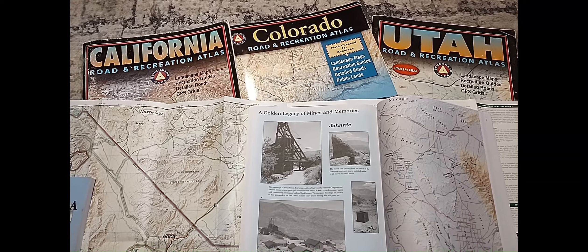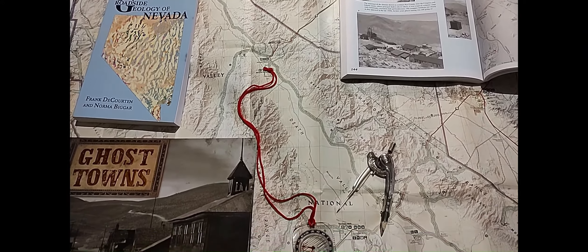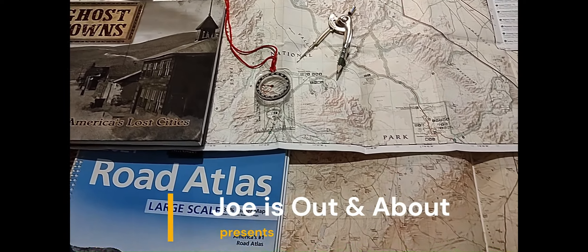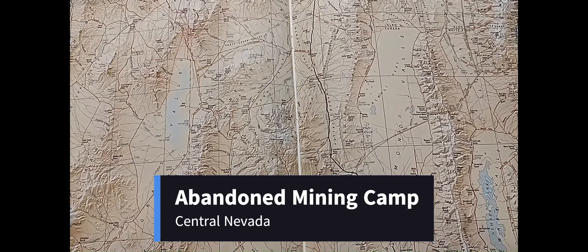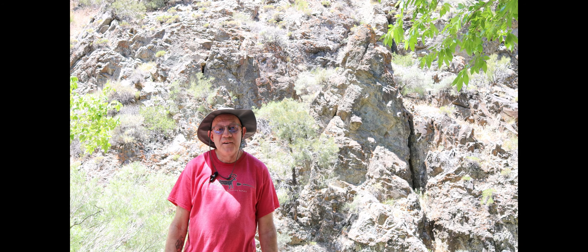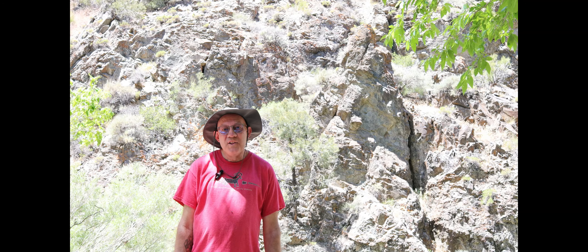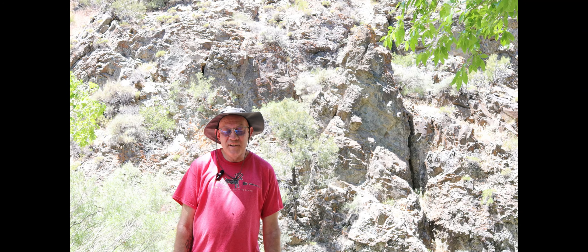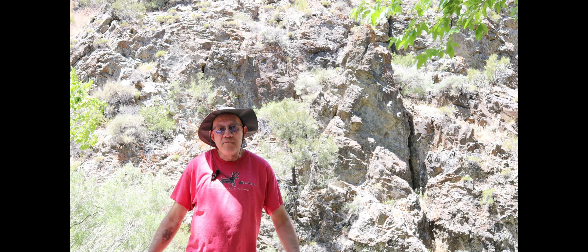Come along with me as I show you this fascinating place. I have done this great long hike up this canyon. The road was washed out and there's no way through. I had to do a nice little hike, but for any of you that have noticed my belly, I can use a hike anyway.